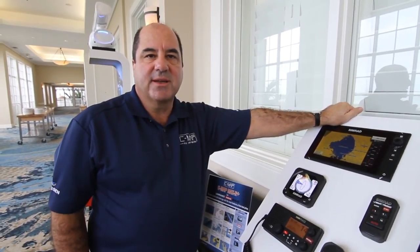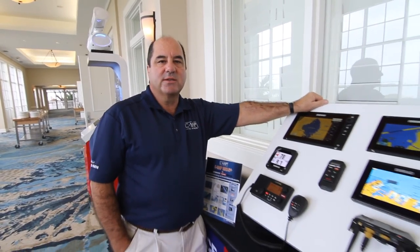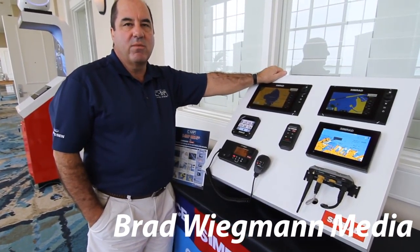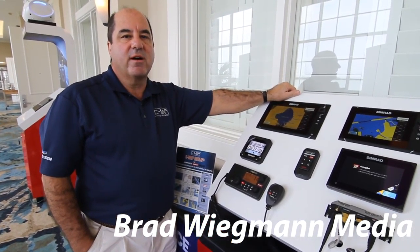CMAP MaxN Plus is compatible with Lowrance, Simrad, and B&G products. And CMAP 4D is compatible with Raymarine plotters as well. So make sure you check to ensure you're buying the right card for the right plotter.